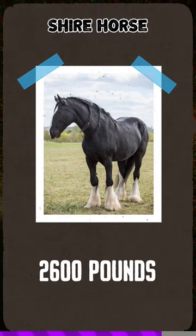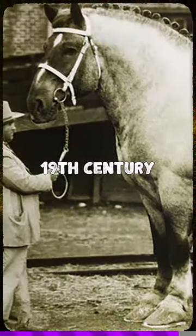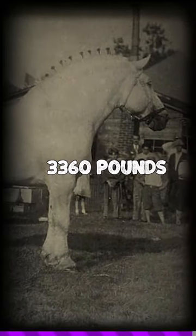The Shire horse weighs a whopping 2,600 pounds. The largest horse ever recorded was a Shire that lived in the 19th century, standing 81 inches and weighing 3,360 pounds.